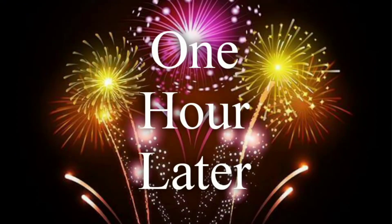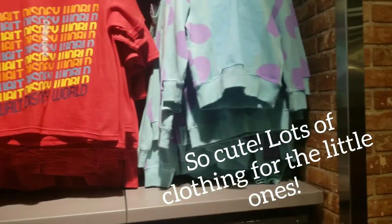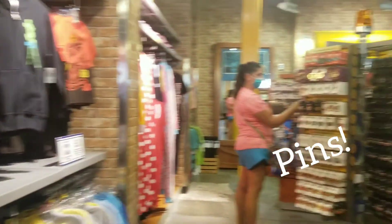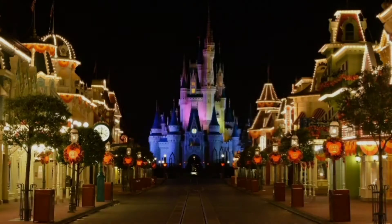One hour later. Hey guys, Sam here. I wanted to show you a little bit of what I got. So consider this more of like an unboxing — maybe an unbagging. Let me know if unbagging is a real thing. It's like an unboxing.